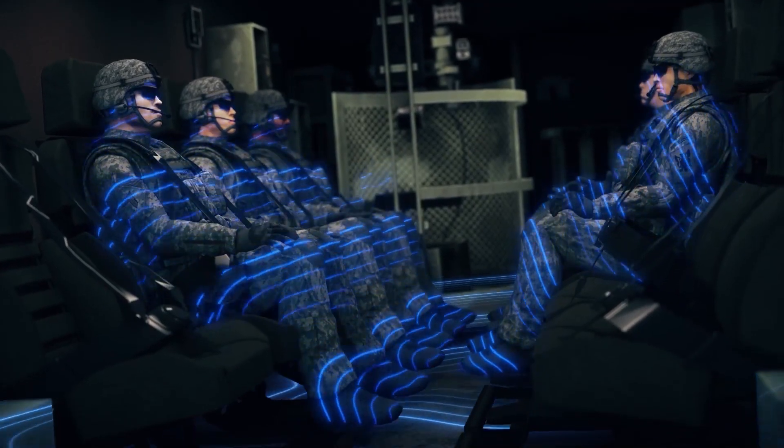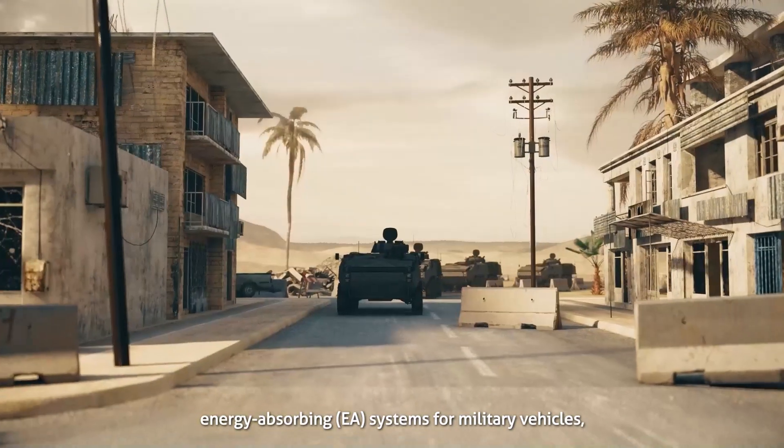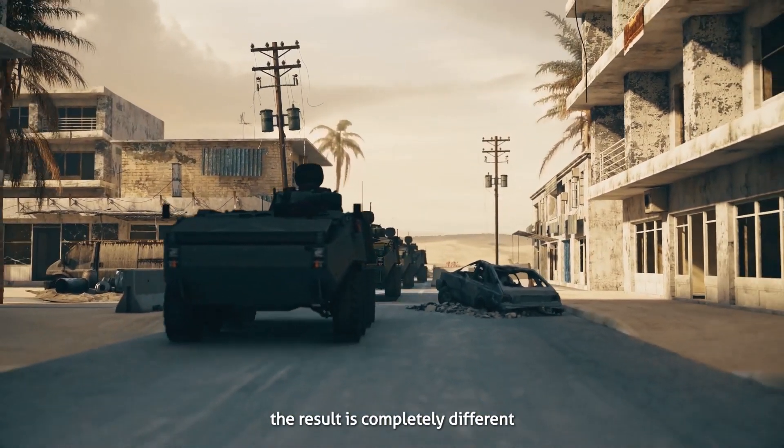Come on, we have casualties. But with Mobius' advanced life-saving energy-absorbing EA systems for military vehicles, the result is completely different.